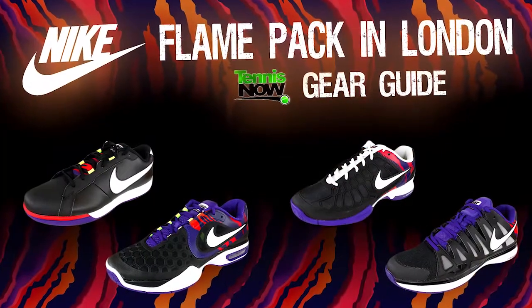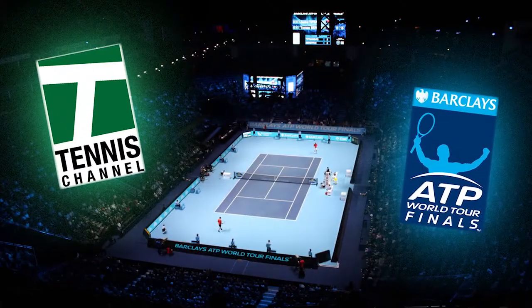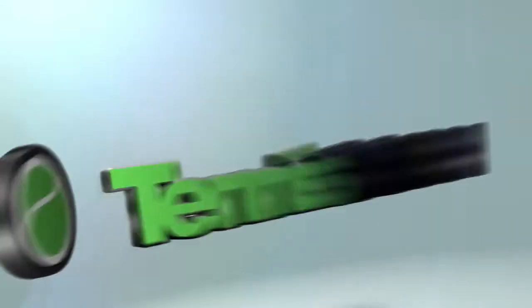Which shoe is your favorite? Let us know on Facebook, Twitter, or in the comment section below. And be sure to tune into the Tennis Channel starting November 5th to see the top players and their Nike gear at the ATP World Tour Finals. We'll see you next time here on Tennis Now.